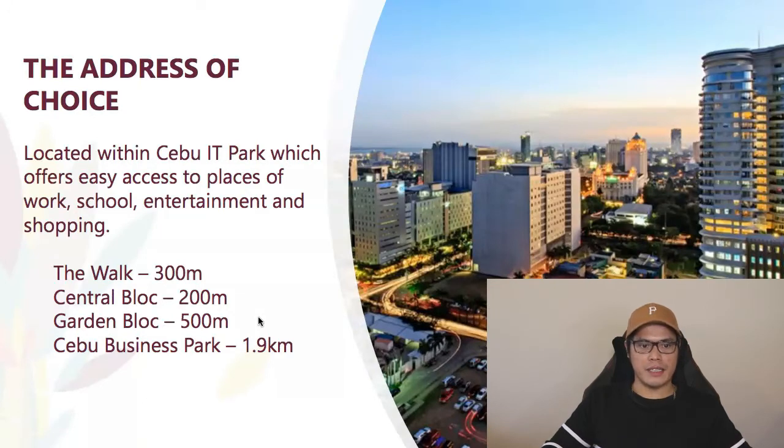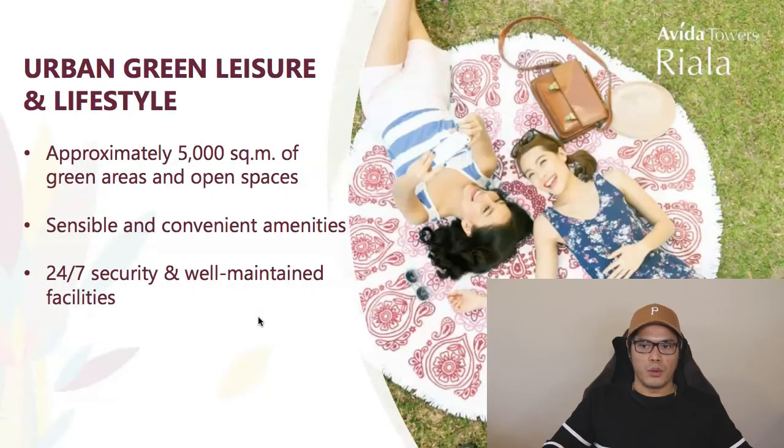Abida Towers Riala is located within Cebu IT Park, offering easy access to work, school, entertainment, and shopping. Nearby: the Walk is 300 meters away, Central Block is 200 meters, Garden Block is 500 meters, and Cebu Business Park is 1.9 kilometers away. Residents will enjoy urban green leisure and lifestyle, approximately 5,000 square meters of green areas, sensible amenities, and 24/7 security with well-maintained facilities.